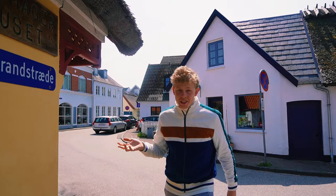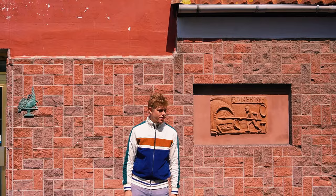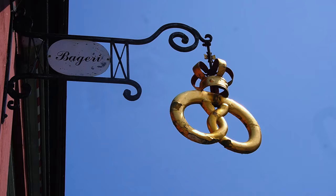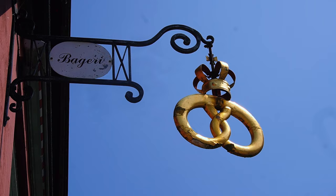Walking around this old town really feels like you step back 200 years. Most of these buildings are 200 years old or maybe a bit older. In this exact building they used to have a baker nearly 500 years ago. You can symbolize it by a little mark here and also the golden royal baker crown, which is a Danish thing to have.